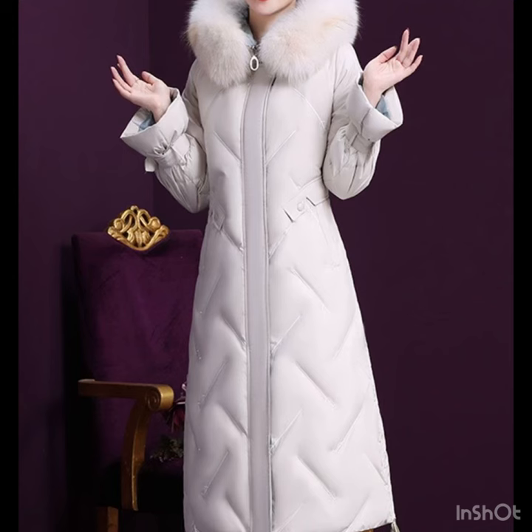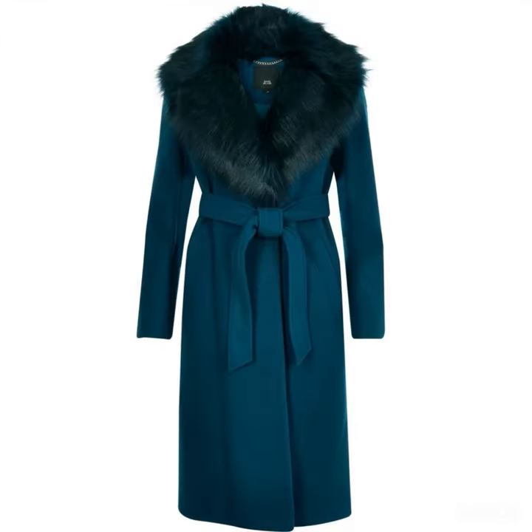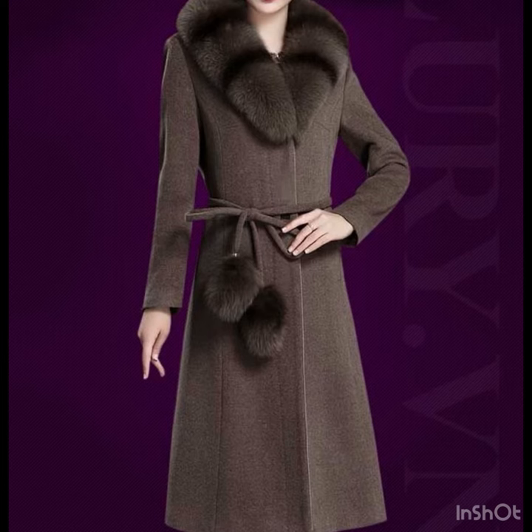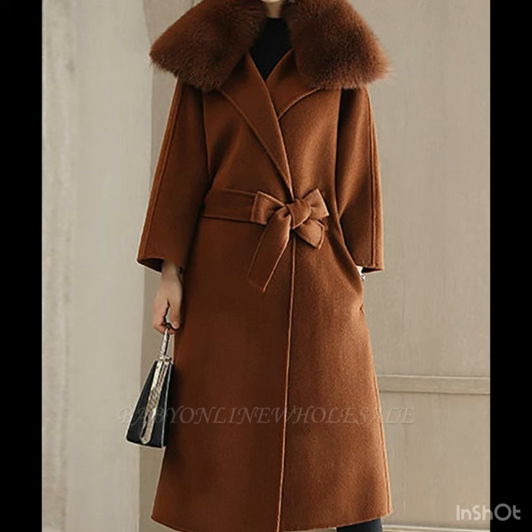It depends on your choice which type of coat designs you prefer. I will show you already in this video and I hope that this video is really very helpful and useful for you. There are a lot of designs that are coming up next in this video, so thank you so much guys for watching.